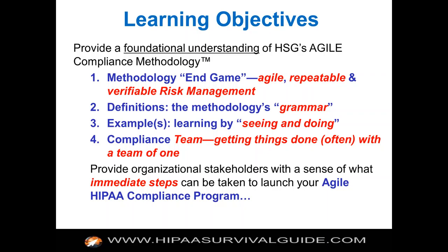Here are the learning objectives. We want to provide a foundational understanding of the HIPAA Survival Guide's Agile Compliance methodology. We started using this term a couple of years ago, and now more and more people are using Agile with respect to compliance. Agile actually came out of urban planning in the 50s, then the software industry adopted it, and now Agile has been adopted for compliance and marketing. The end game is that you adopt an Agile repeatable and verifiable risk management process that will drive your HIPAA compliance initiative.